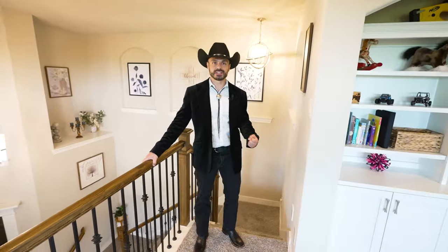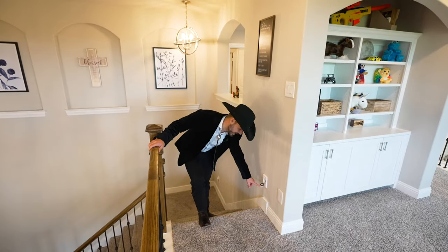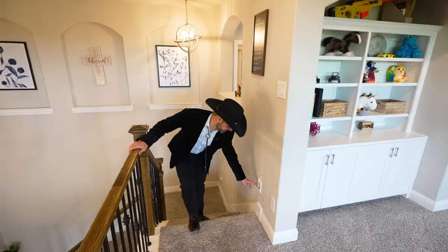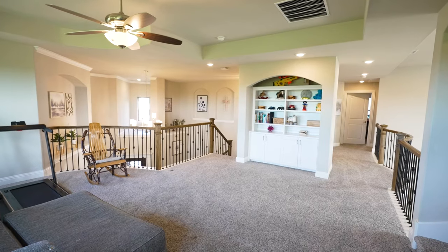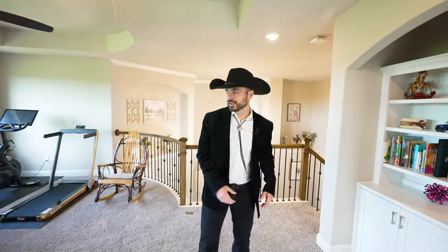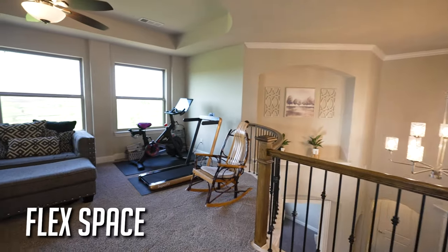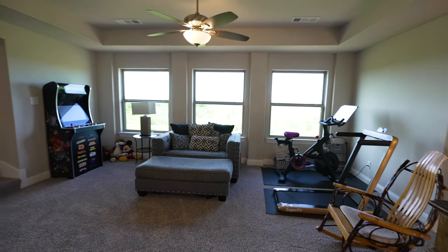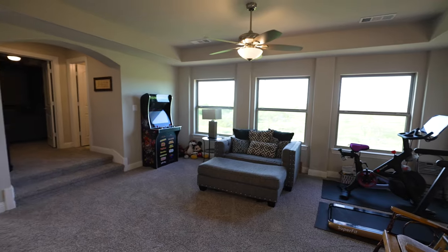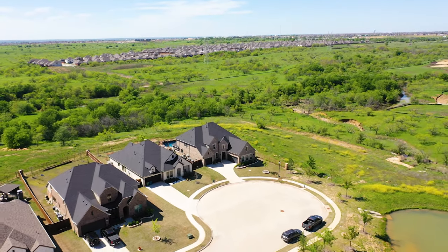This house does have a central vacuum system. There are many access points downstairs and you'll have one up here as well, with a few others located closer to the ground for easy vacuuming. This is a flex space right here — it has a great view out back, with plenty of vegetation. I don't know if I mentioned this earlier, but there's actually a 200-acre preserve right in your backyard.